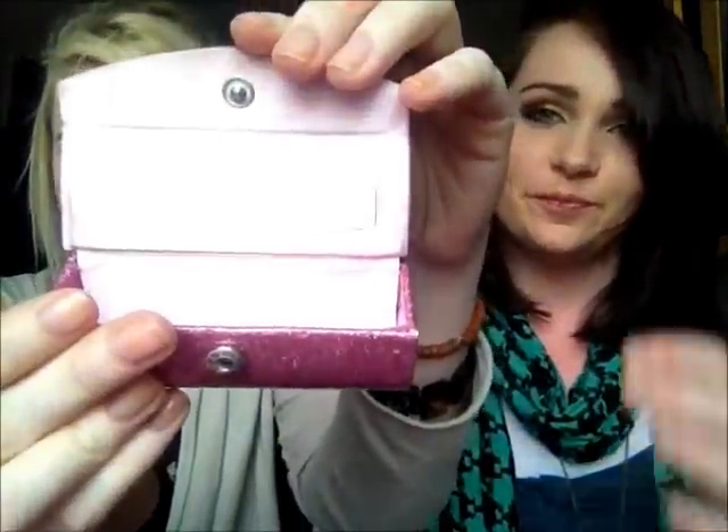My third favorite Avon product is this lipstick case. I know it's not an actual beauty product, but I absolutely adore it — it's the best thing I've ever gotten. I got it in a clearance catalog sale and it cost about two-fifty to three-fifty. It's glittery and pink, and when you open it up there's a mirror inside, so you don't need to bring a separate pocket mirror. Pretty much any lipstick fits in it — my MAC ones, my Rimmel ones — and it comes in black as well.